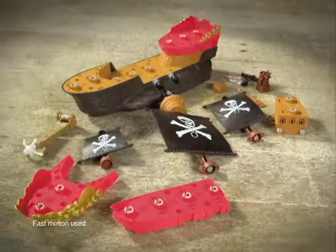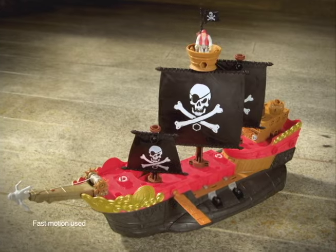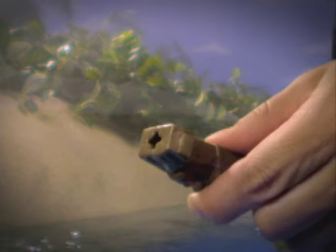You're gonna need a bigger boat! Rebuild and create the ultimate pirate ship! Launch the cannons and the harpoon! A direct hit and the treasure be yours!